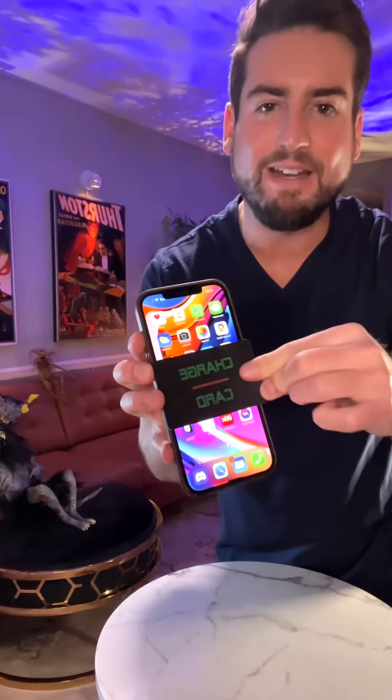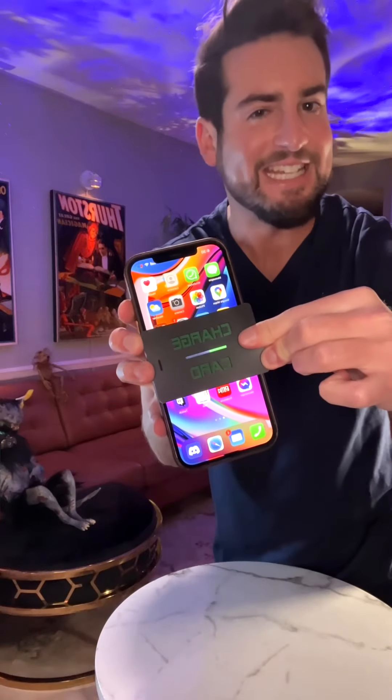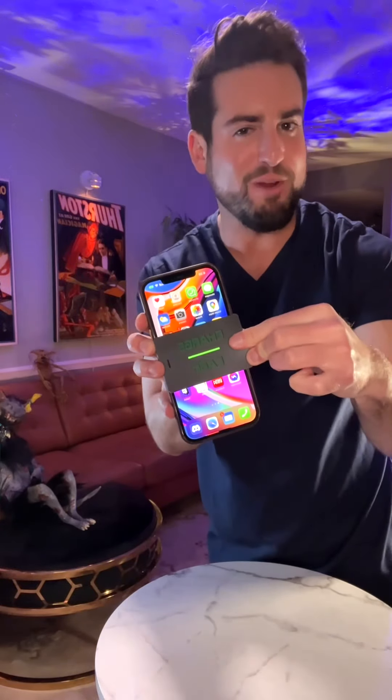This is the thinnest charging card ever created. It was designed by NASA and can instantly charge an iPhone. So, here's my question: what would you recharge with it?